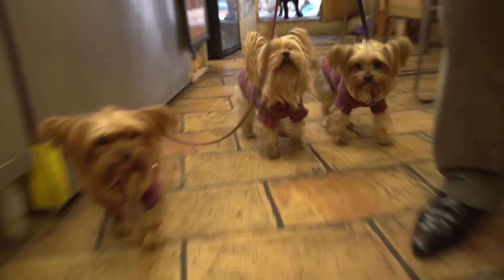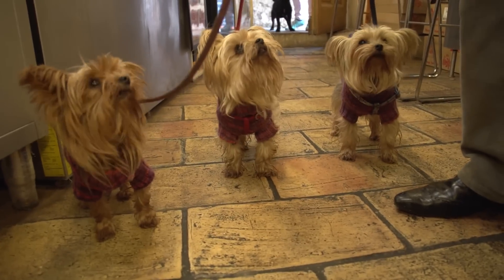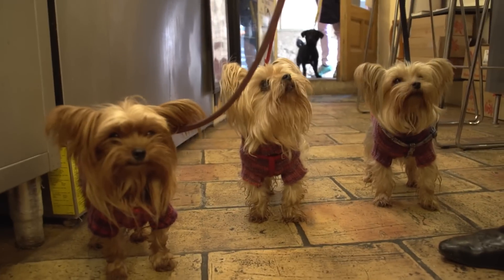We'll be showing you more of Saint-Paul-de-Vence in the evening in a related episode.